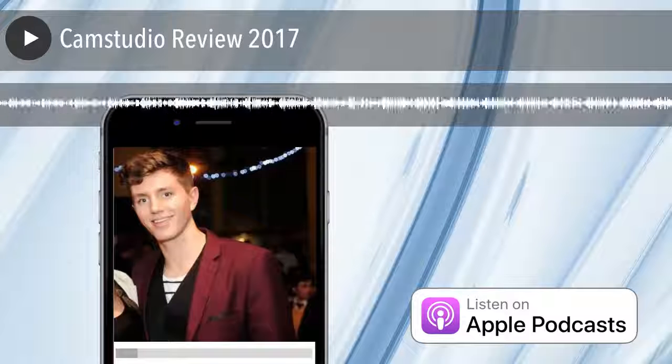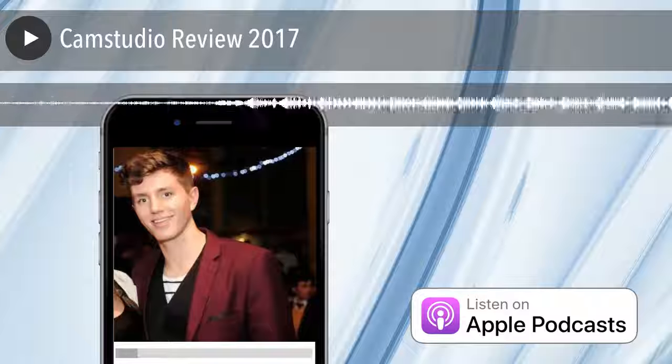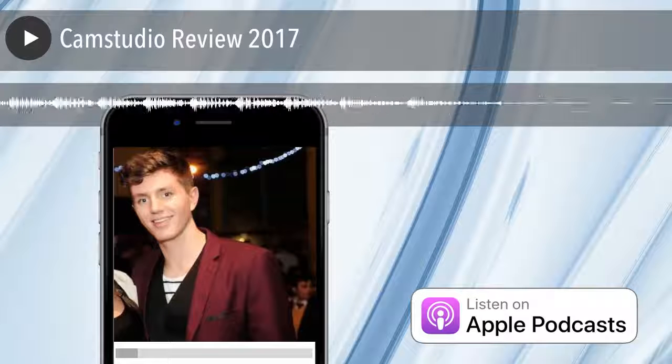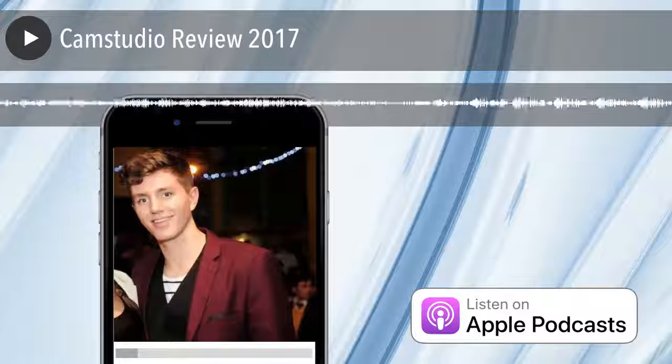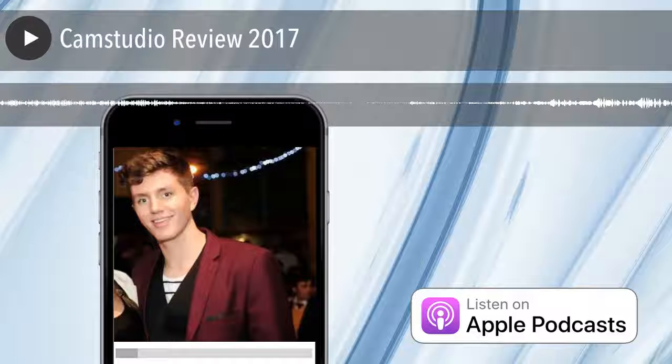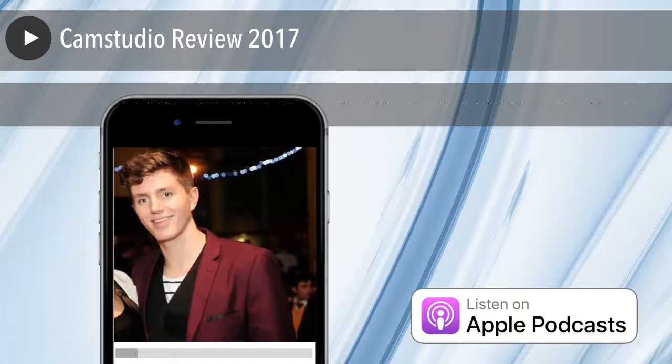So yeah, CamStudio — it's not amazing, but it is a solid little free tool. Just make sure firstly you don't accidentally install any crap during the installer process, and secondly you will need some time to learn the ropes. Once you've done that though, you should have a nice little tool. If you want to record videos on your screen for tutorials, info products, or anything like that, it might be a good option — so it's well worth giving it a try.